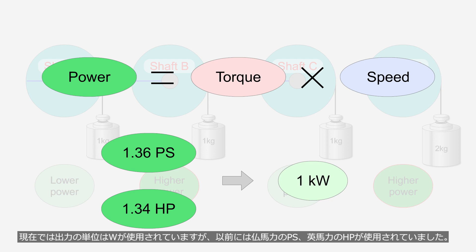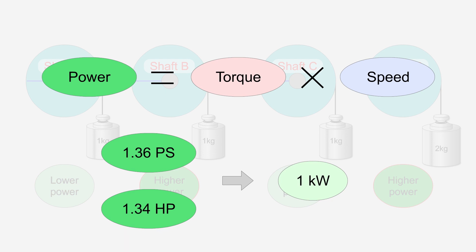The unit of power is measured in watts. In the past, units such as the metric horsepower (PS) and the mechanical horsepower (HP) were used. 1.36 PS and 1.34 horsepower are each converted to 1 kW.